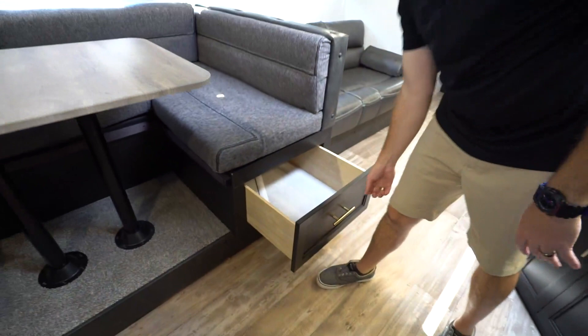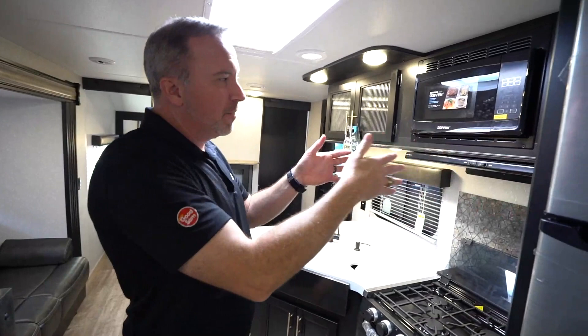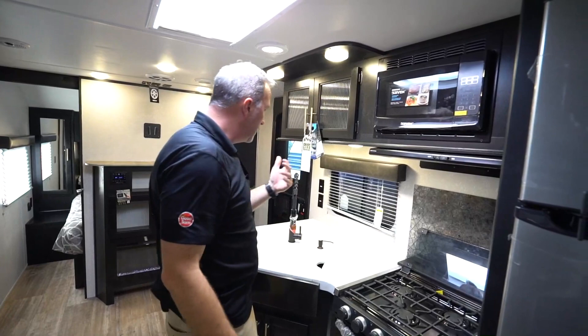Forest River doesn't skimp. They also do 12-inch on center construction with their studs. What that means is inside the framing the studs are 12 inches apart where applicable. Most trailers are roughly 18 inches. So kudos to Forest River for stepping up in that regard.